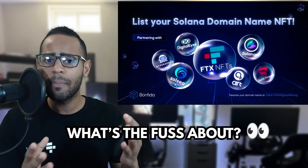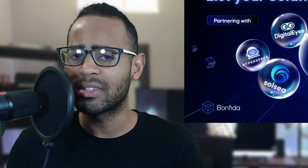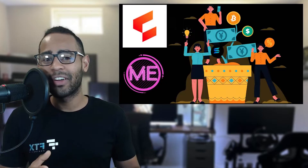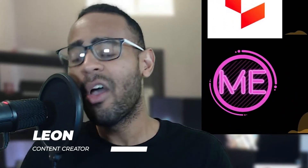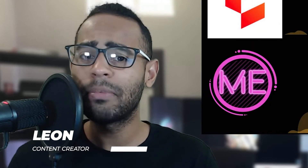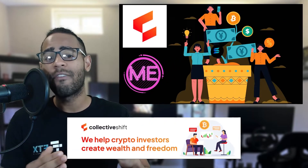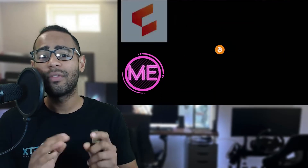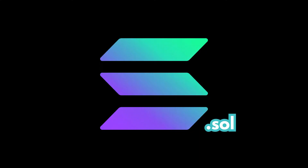Solana domain names — what's all the fuss about? Let me show you how you can get one yourself. My name is Leon, I'm a content creator at Collective Shift, where we try and keep you updated on what's happening in crypto so you can unlock your wealth and financial freedom.